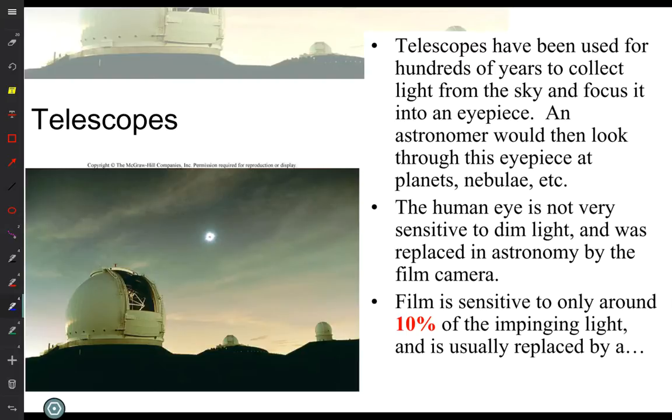So, telescopes. Today we're going to learn about telescopes and the different types. We had some pictures in the spectrum of different telescope types. Here we're going to look a little more carefully. But before we get started, we want to talk about how telescopes fundamentally work.